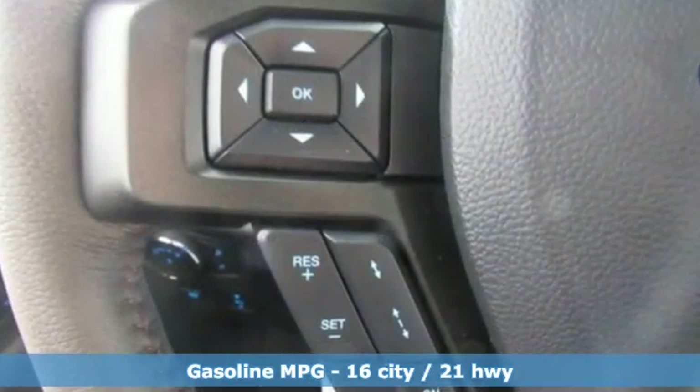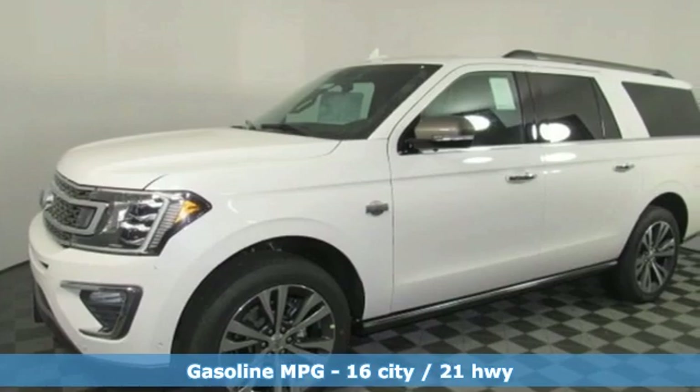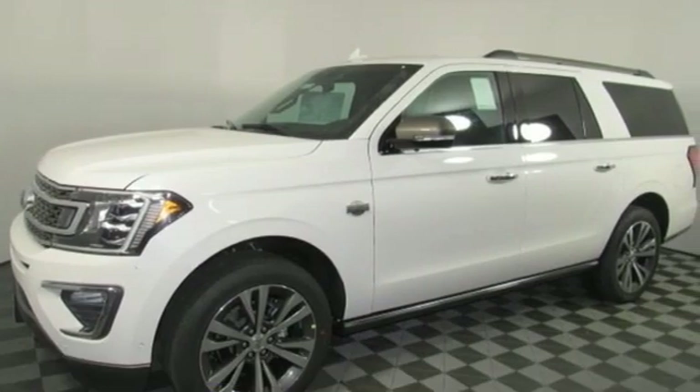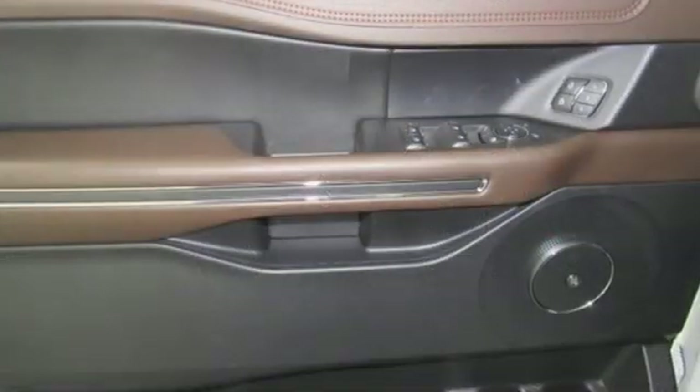Twin Turbo V6 engine, dual zone climate control, integrated navigation system with voice activation, automated parking sensors, heated steering wheel, doors and push button start proximity key.